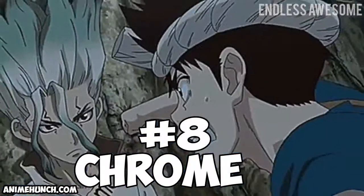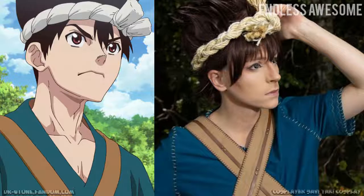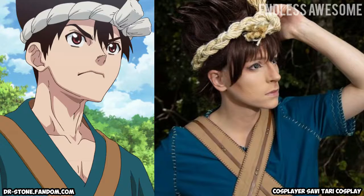Number 8: Chrome. Cosplayer Savvy Tari Cosplay nails Chrome's appearance. Her overall portrayal successfully captured the boyish looks of the character as well as his curious nature.